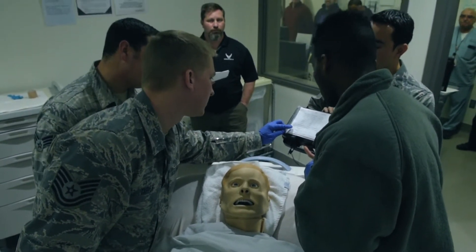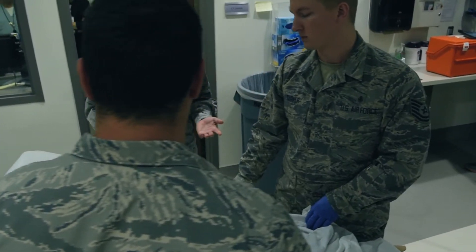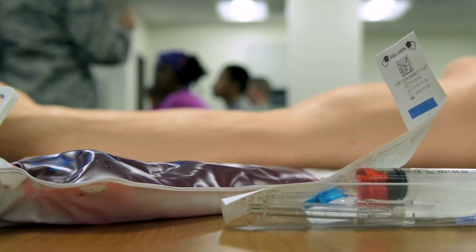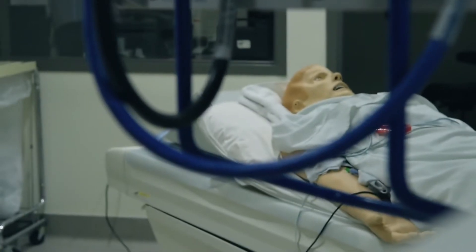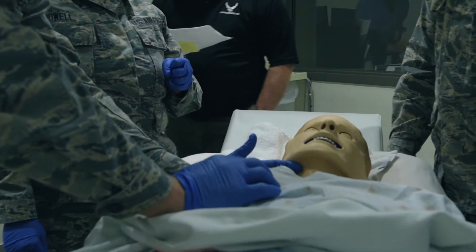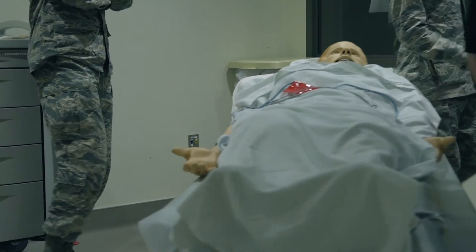When we have the opportunity to work together as a team in an actual environment like this simulation training, we retain information and are able to help others learn it better than passively receiving it in a PowerPoint presentation or slides. We now have the opportunity to provide frequent, interval training so that we can be comfortable with this at a moment's notice, either here at the clinic or in a downrange environment.